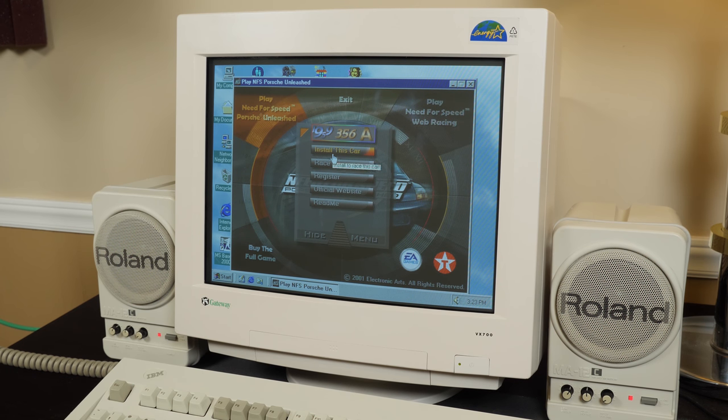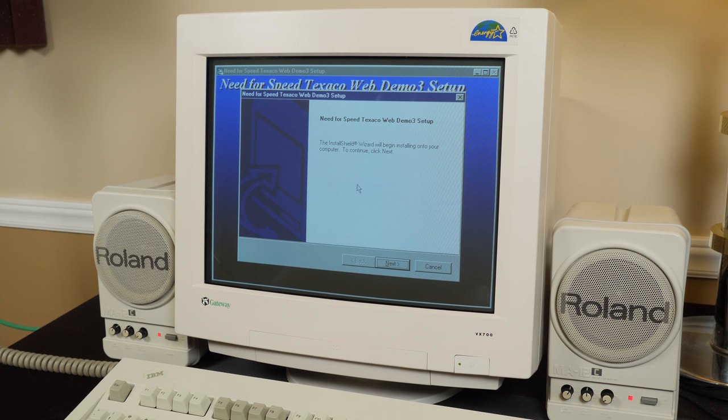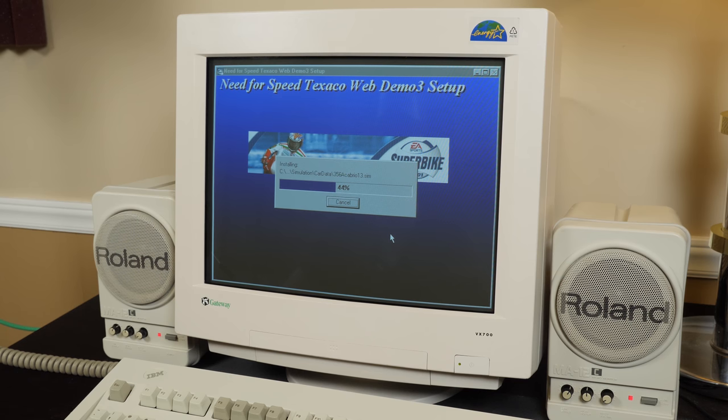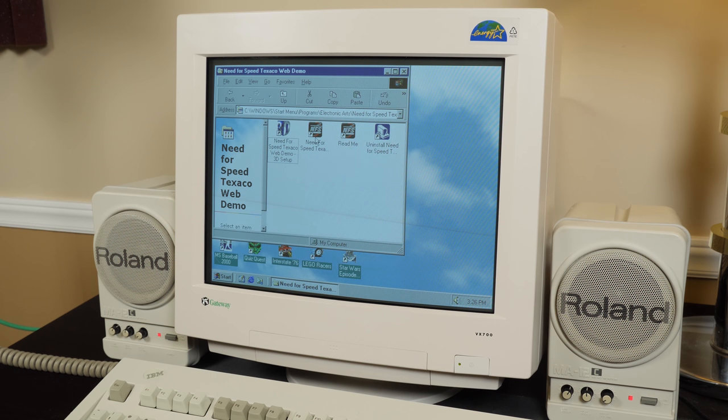All right, let's play. Install the car, race, register — yeah, let's just install this car. So this is known as Texaco Web Demo 3 apparently. I wonder why they chose this one to be the third demo. Clearly my sorting system by age of the cars' release in real life is a much better way to sort things out. So it looks like I put it in the Electronic Arts folder with my full versions of the rest of the games — just Texaco Web Demo 3.